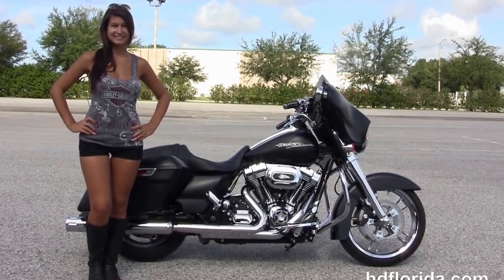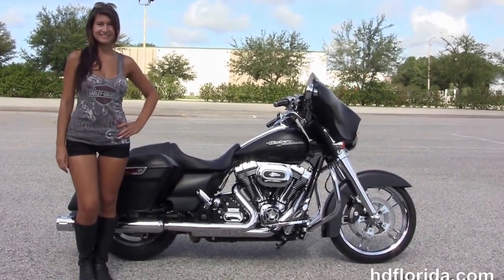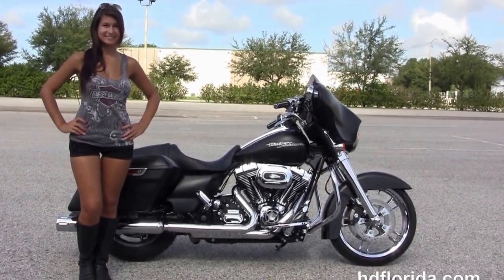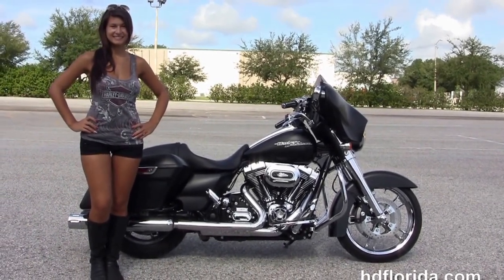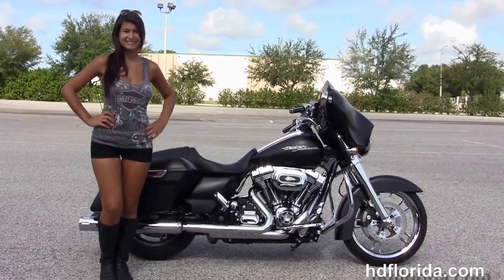For more information on this black denim low-mileage Street Glide, click the link below to view the rest of our remarkable inventory. Visit us at HEFlorida.com — we are always open 24/7. Remember to come rock and shop at Harley-Davidson of Florida.